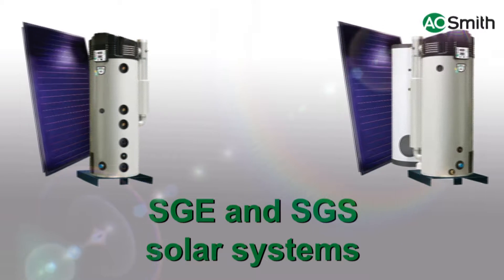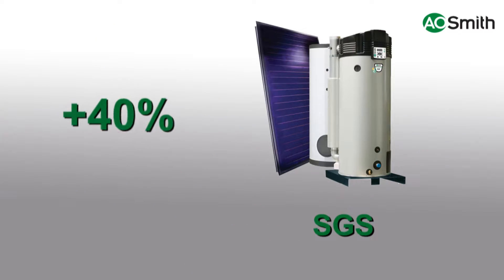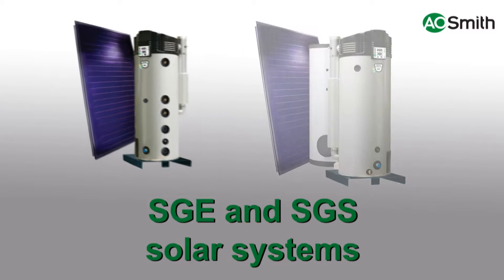A.O. Smith SGE and SGS solar systems use solar energy, environmentally friendly and energy efficient. The SGE and SGS systems are gas solar water heater systems that combine renewable energy with condensing high efficiency technology. The SGS systems provide up to 40% more solar contribution than a traditional solar system, whilst maintaining high comfort levels.